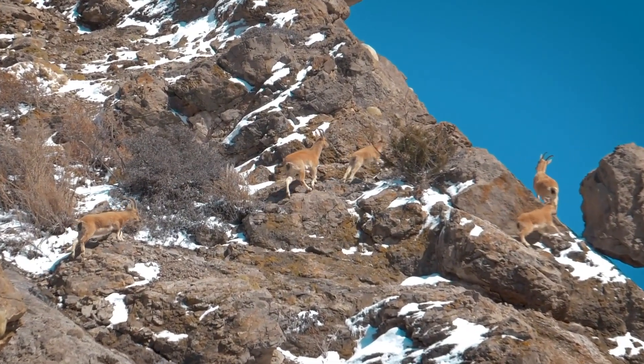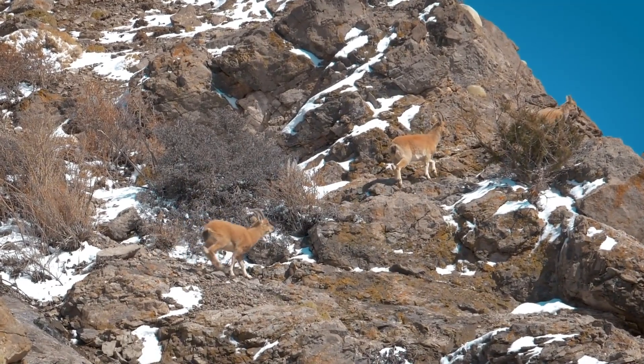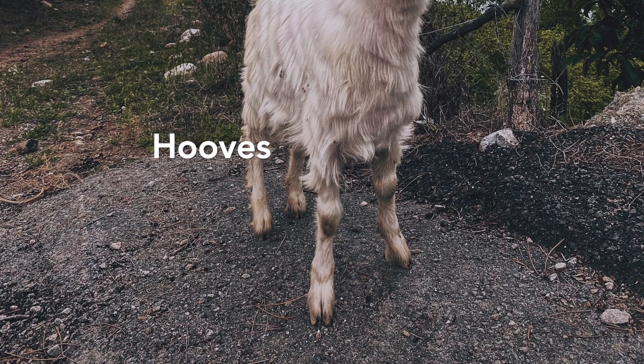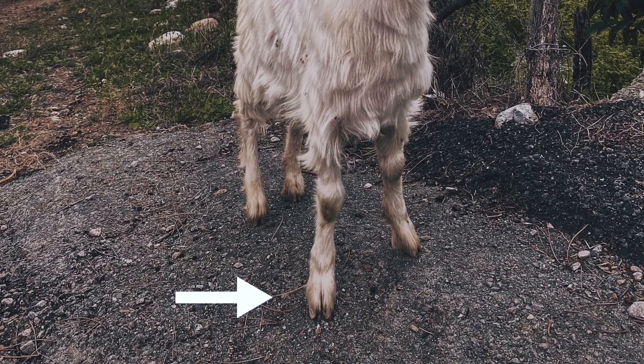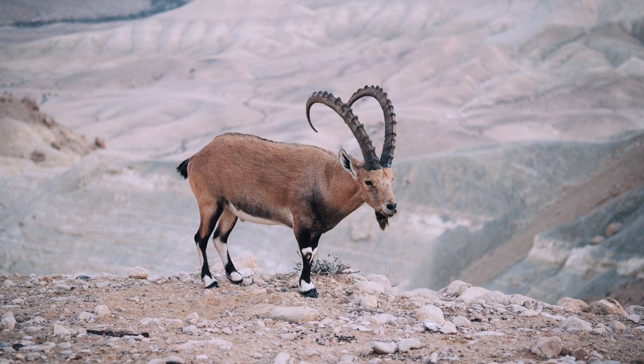But what is it about their biology that allows them to thrive in these challenging environments? First, let's take a look at their hooves. Splitting into two toes, mountain goats have specially adapted hooves providing them with incredible traction on rocky terrain.